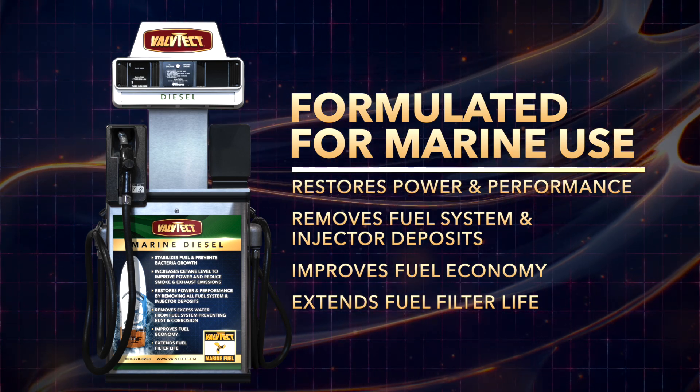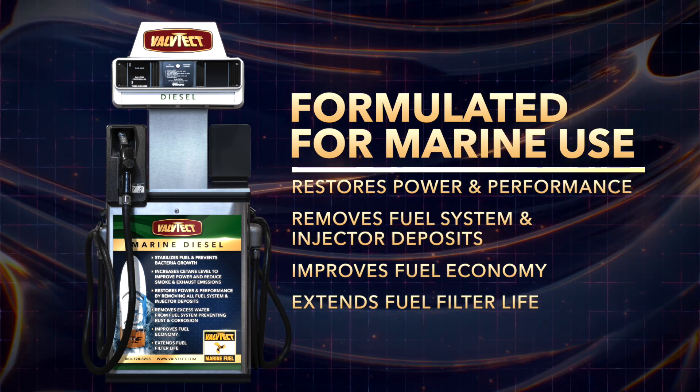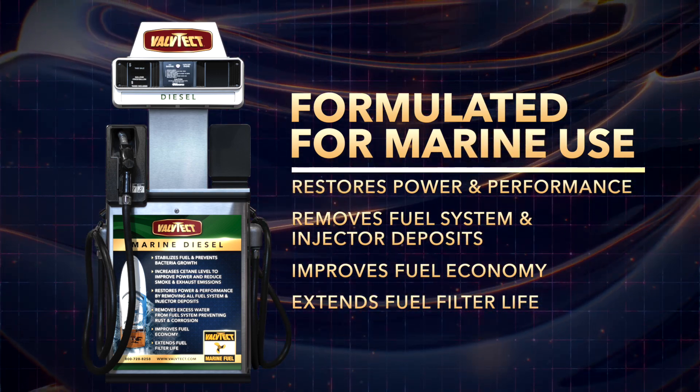This product also restores power and performance by removing all fuel system and injector deposits while improving fuel economy and extending fuel filter life.